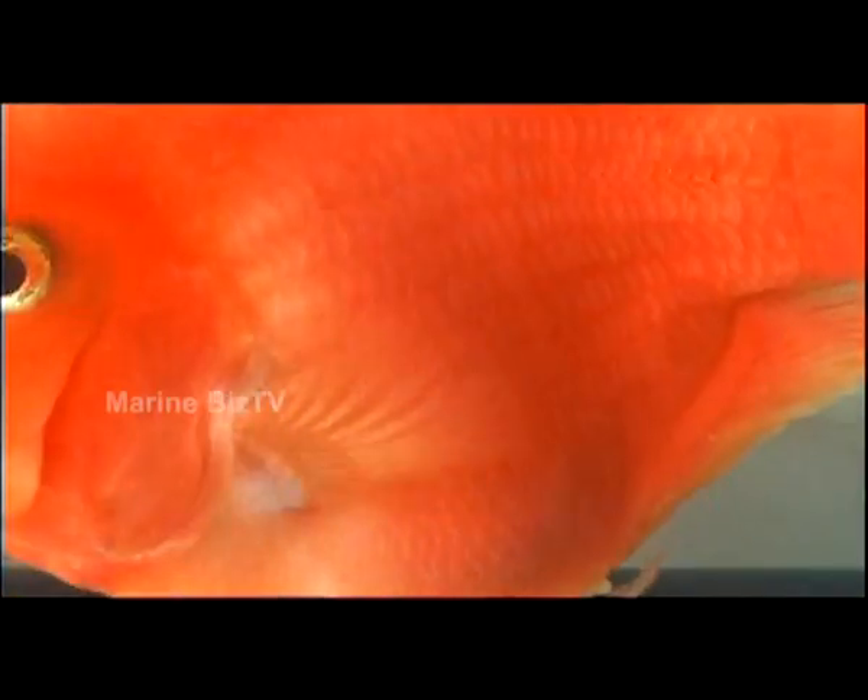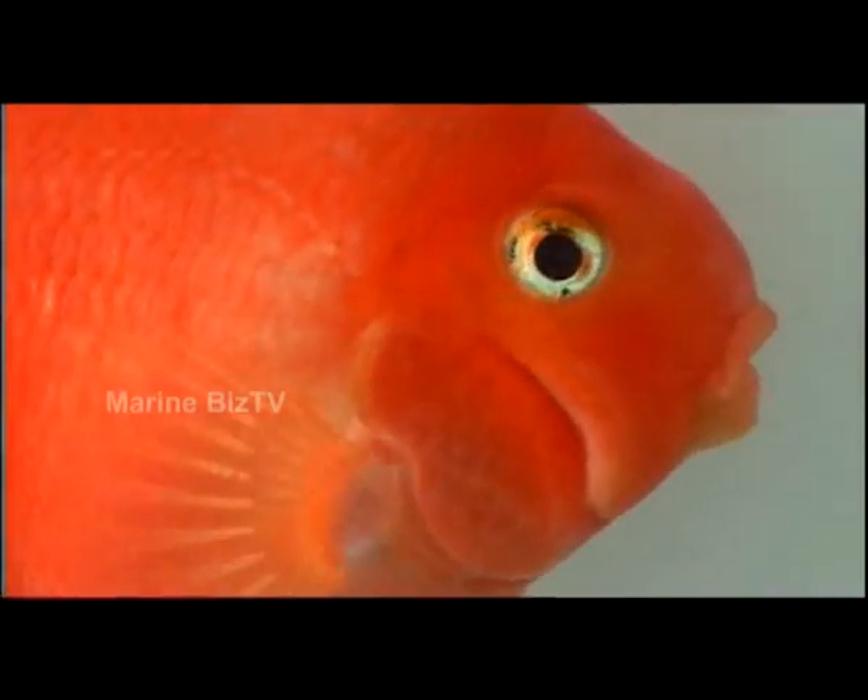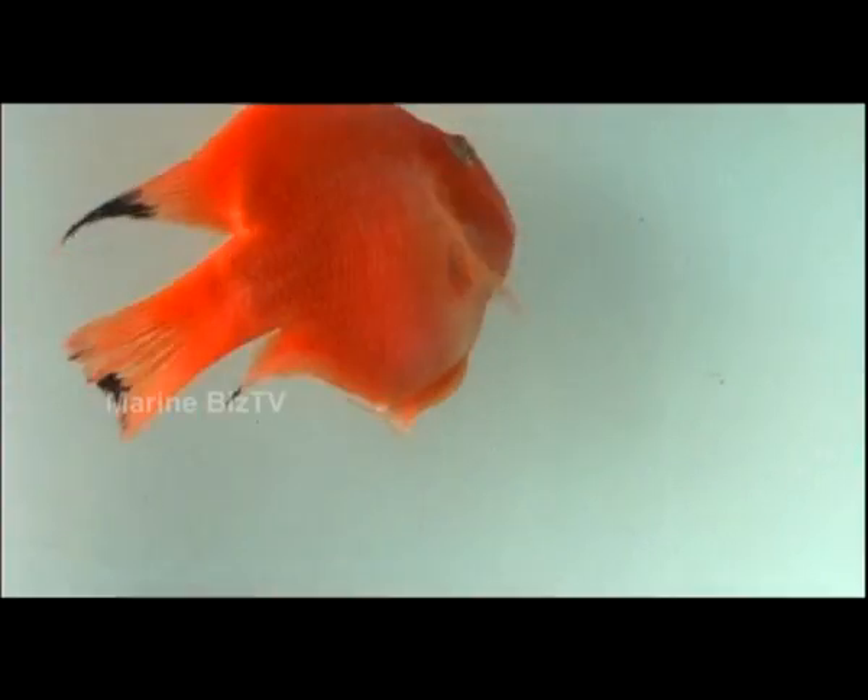This is the semi-aggressive Red Parrot belonging to the Cichlid family. These orange-red fish are mainly farm-raised in the U.S. The Red Parrot is sometimes referred to as Blood Red Parrot and is a result of crossbreeding different Central American Cichlids. The body of this fish is round in shape with a beak-shaped nose.